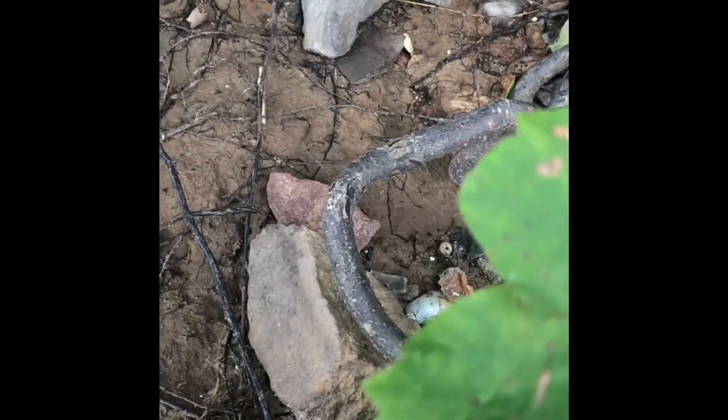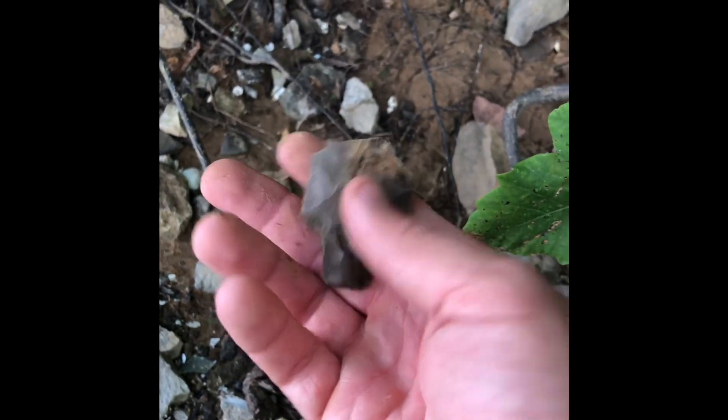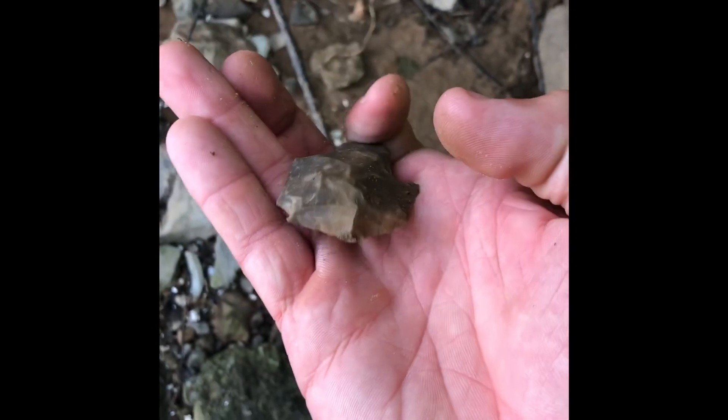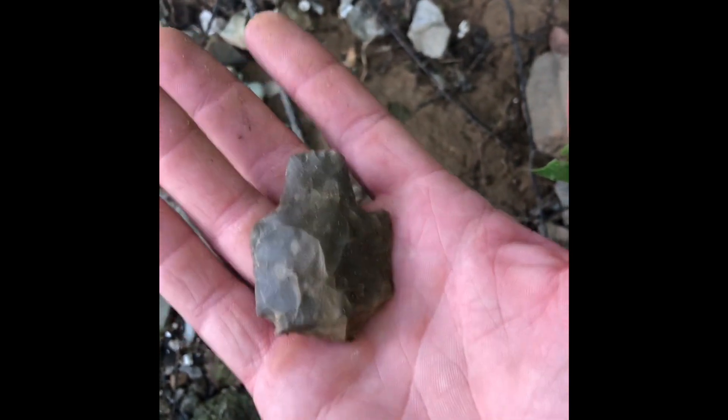All right boys, haven't been here five minutes and I already see it. There she is — full of flint, let's see what she's doing. Looks like a blunt, honestly might be busted, or worked that way. Either way, not bad for less than five minutes.